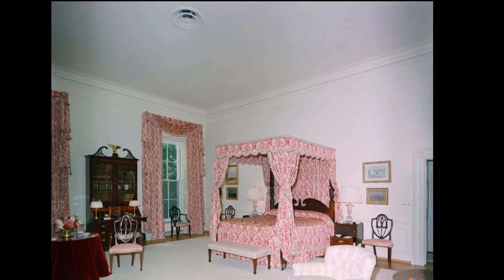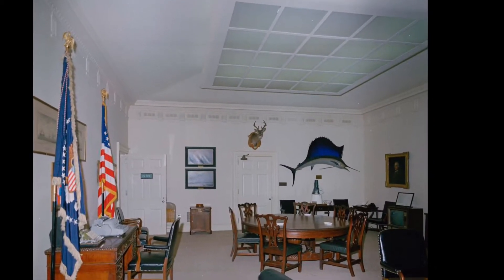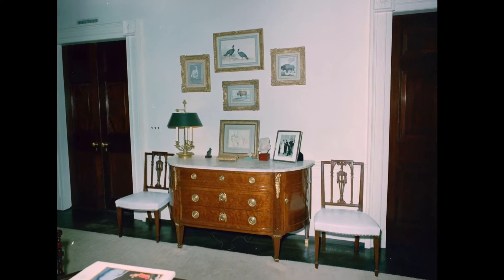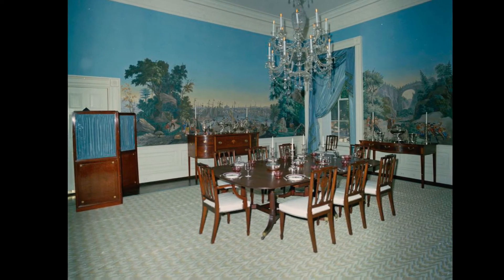This is known as the Queen's bedroom, where sometimes they have a special guest stay. This is the fish room — they called it the fish room at the time. You can see the old typewriter in the corner. Out in the hallway you can see some of the very beautiful colonial furniture. They had a private dining room for the first family where they could have dinner.